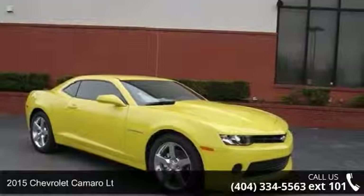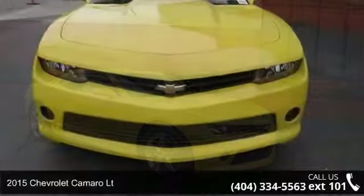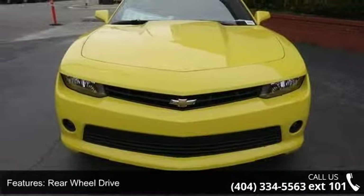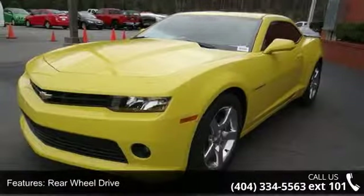Arrive in style with this 2015 Chevrolet Camaro LT. If you are looking for a first-rate auto, this one could be yours today. This vehicle comes with a reliable six-cylinder engine connected to a smooth shifting automatic transmission.